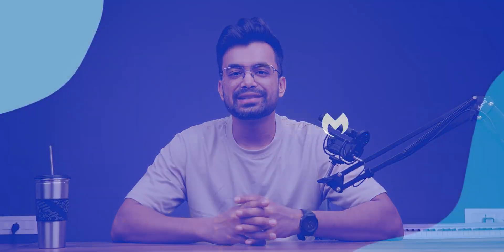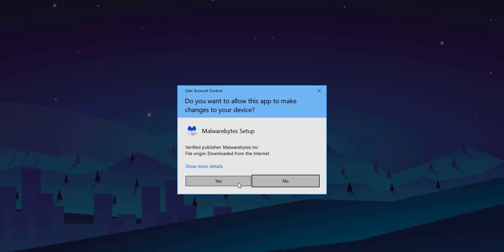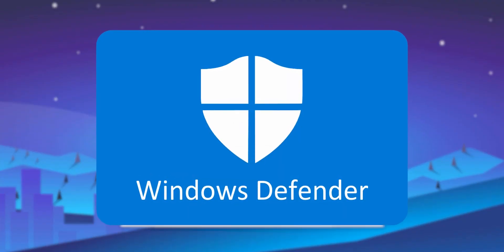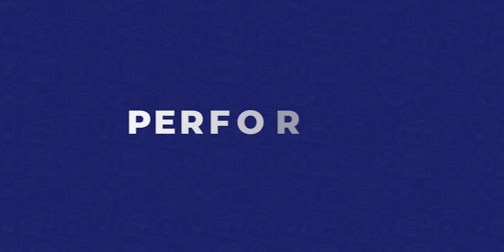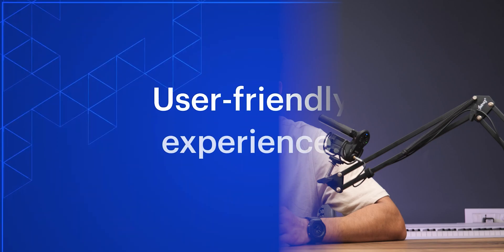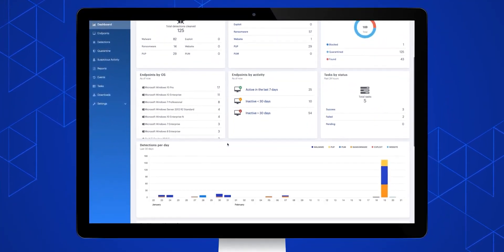Usability and performance matter too. Malwarebytes excels in user-friendliness — it's easy to download, install, and use even with the free version. You can set it up without providing personal details, though that may be a strategy to compete with Microsoft Defender. Performance-wise, Malwarebytes operates with minimal CPU usage in the background, ensuring it won't slow down your computer significantly. AV-Test gives a perfect 6 out of 6 for performance, making it one of the fastest performing antivirus programs.